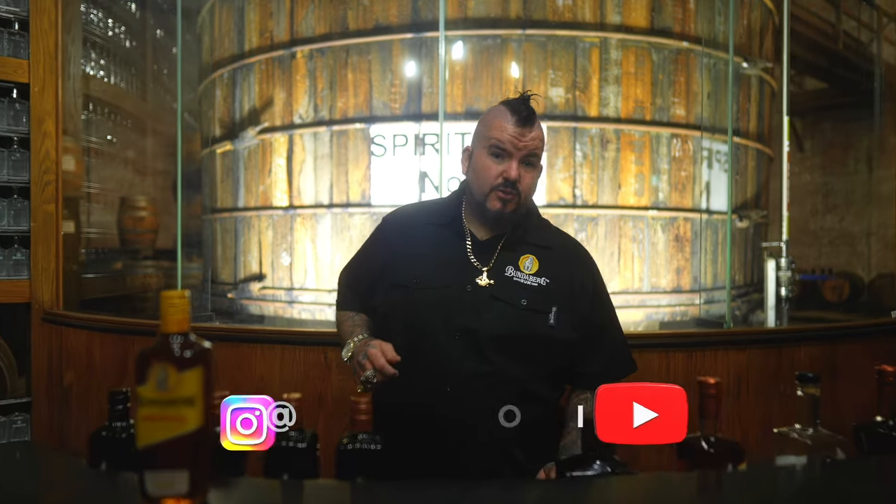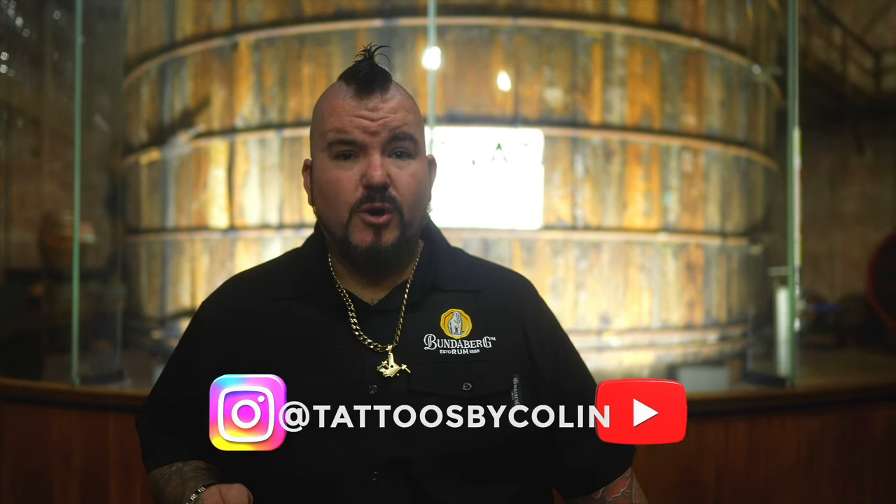Be sure to subscribe to our YouTube channel, Tattoos by Colin — Instagram and YouTube, Tattoos by Colin, all one word.